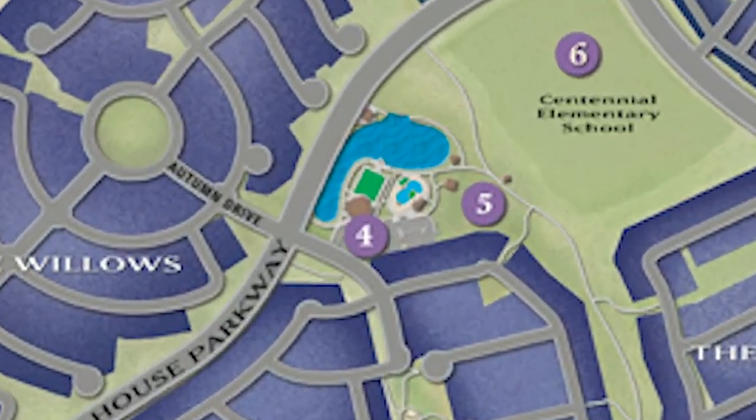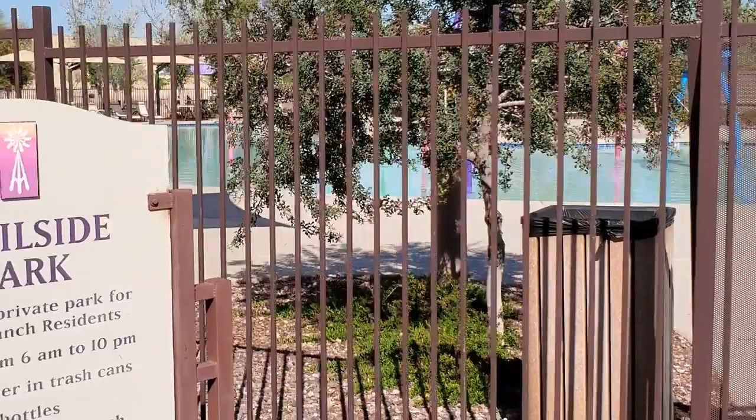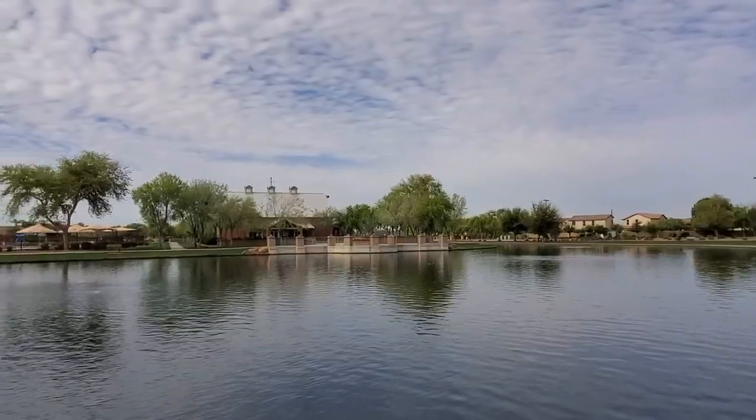These two main parks host the majority of amenities and neighborhood activities, as you'll see in this video. Before we get into each individual neighborhood, let's talk about the amenities and activities available to Power Ranch residents. The community consists of two parks — one on the north side and one on the south side of Germaine. The north park is called Trailside Park.